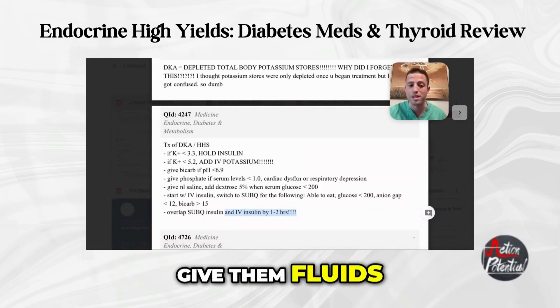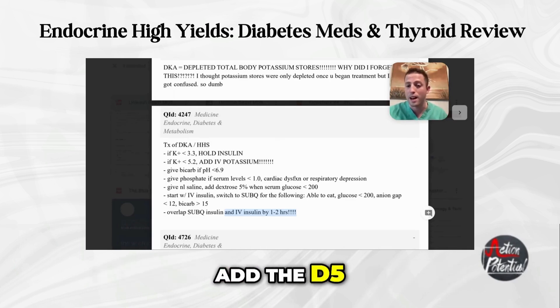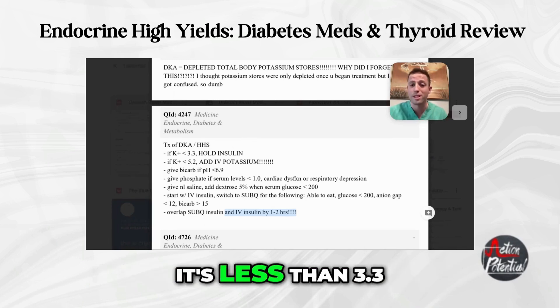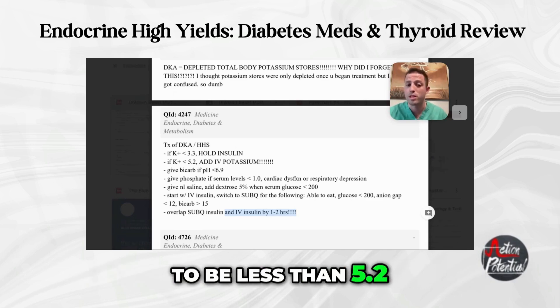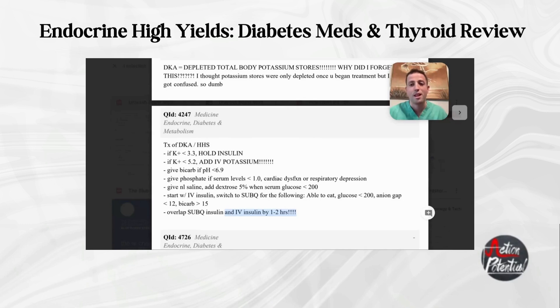To summarize DKA/HHS treatment: give normal saline and add D5 if they become hypoglycemic. Give insulin unless potassium is less than 3.3 - that risks a dangerous arrhythmia. If potassium is less than 5.2, add IV potassium. If pH is less than 6.9, add bicarb. For Step 3, when transitioning from IV insulin to sub-Q insulin, overlap them by one to two hours.